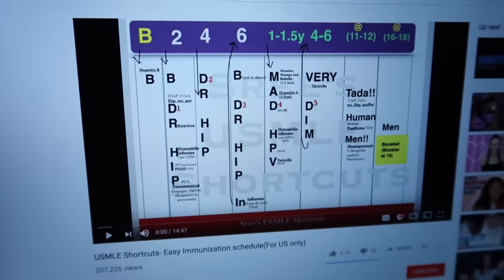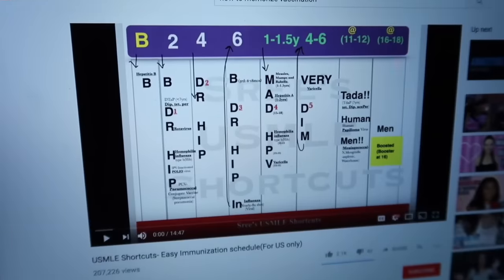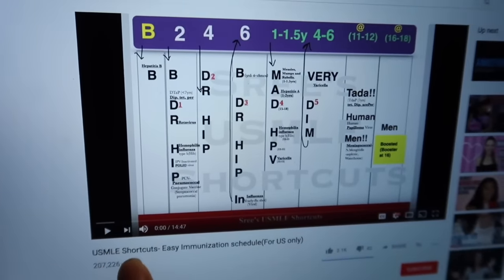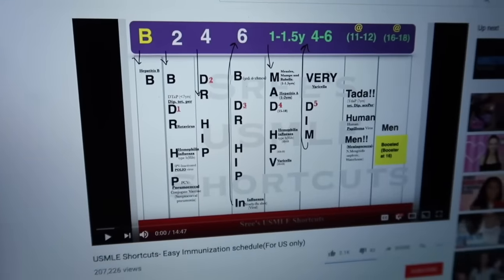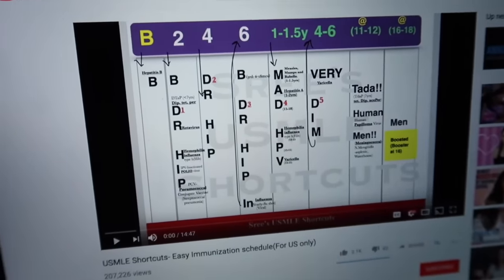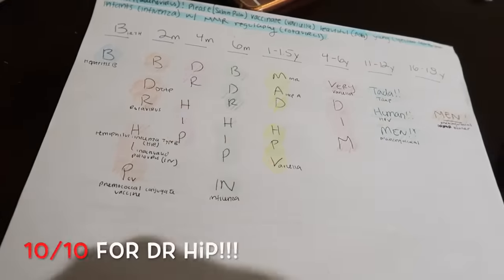An important part of family medicine is knowing the immunization schedule for kids and adults, because even as an adult you still have to take your vaccinations. I found this cool video called USMLE Shortcuts: Easy Immunization Schedule and a lot of people talk about Dr. Hip and think that this is a very good way of memorizing vaccinations, so I'm about to check it out. So far I think the videos are pretty helpful — I've actually got these down already.